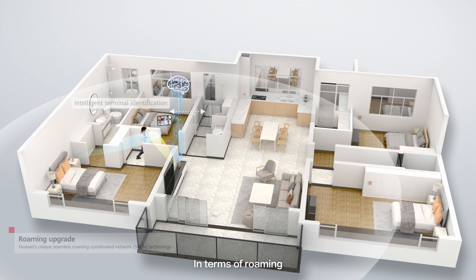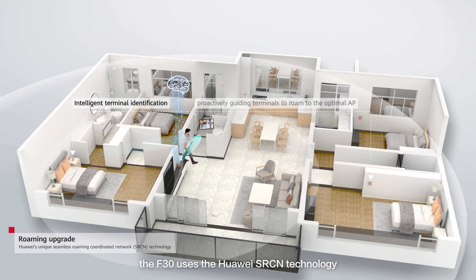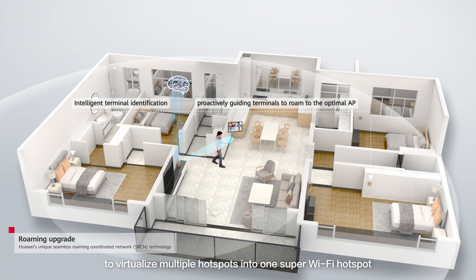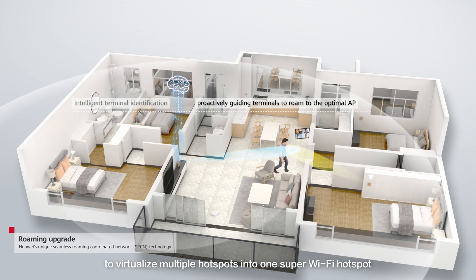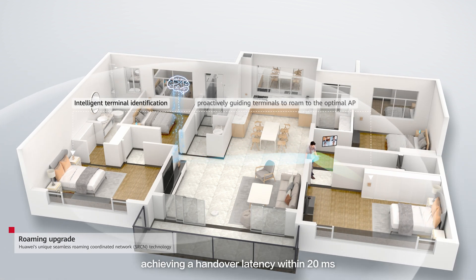In terms of roaming, the F30 uses Huawei SRCN technology to virtualize multiple hotspots into one super Wi-Fi hotspot, achieving a handover latency of 20 milliseconds.